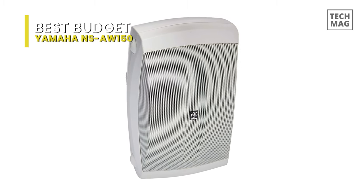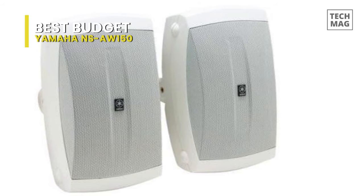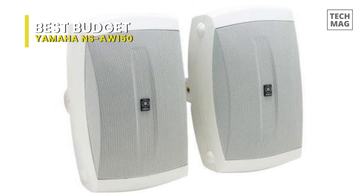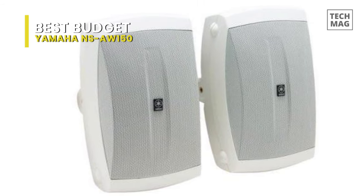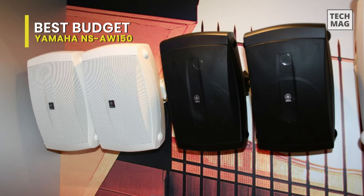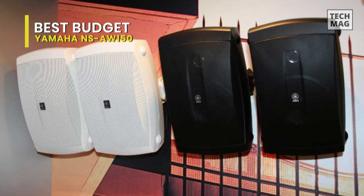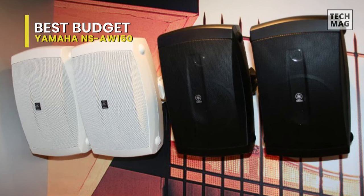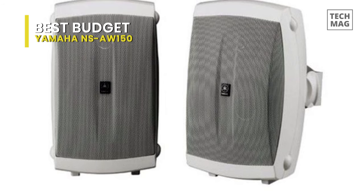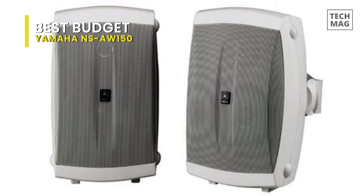They are built to stand up to mother nature, and they also look and sound great, so you can get stellar sound as the party moves from inside to outside and back. Each speaker uses a 5-inch woofer and a 1.5-inch dome tweeter, so you can experience your music in full, from pounding bass to crystal-clear high notes. If you're looking for inexpensive, all-inclusive speakers that sound nice enough, then the NS-AW-150s are likely going to be your most suitable choice.